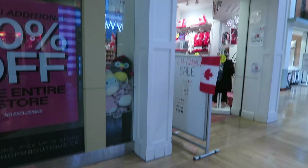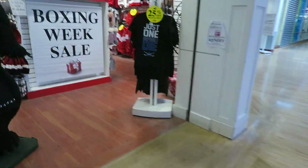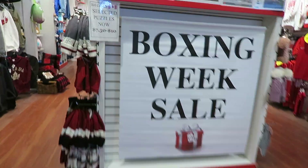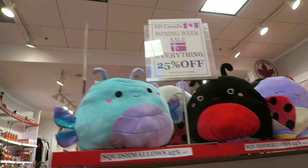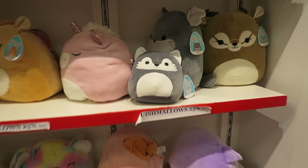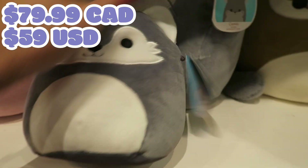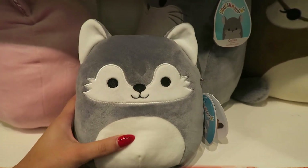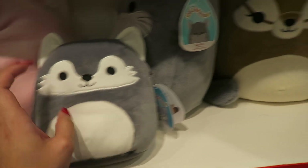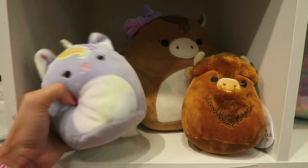I've never seen this store before but I spotted some squishies in the window so we gotta check it out. Boxing week sale — Squishmallows 25% off. They got the Flippamellows. So how much would Willie be? $79? Are you kidding me? $79 for a 7-inch Willie. 5 inches are $15 — not bad for 25% off.